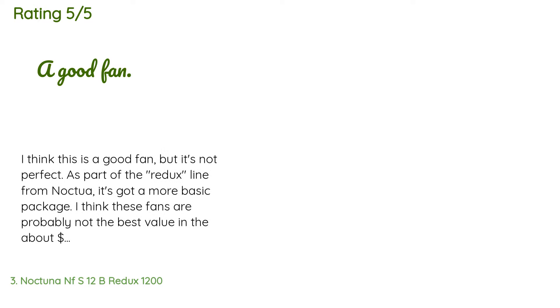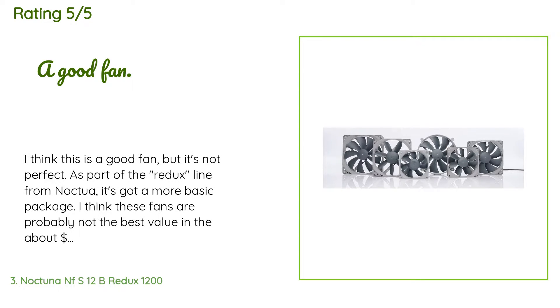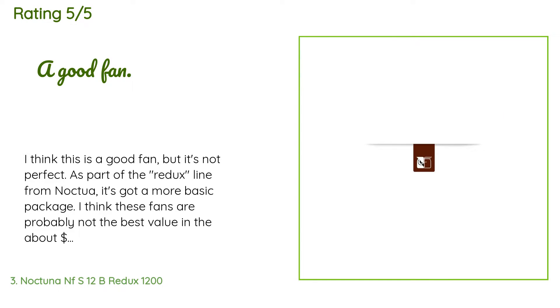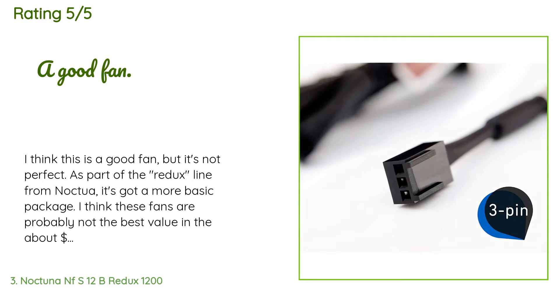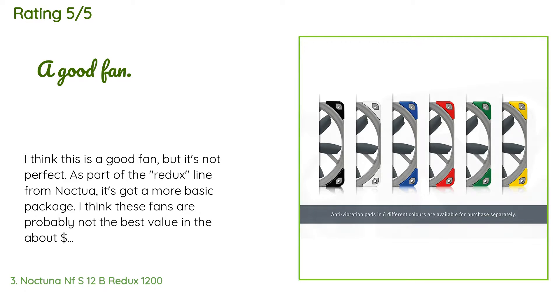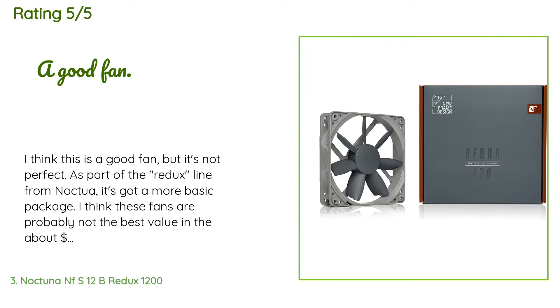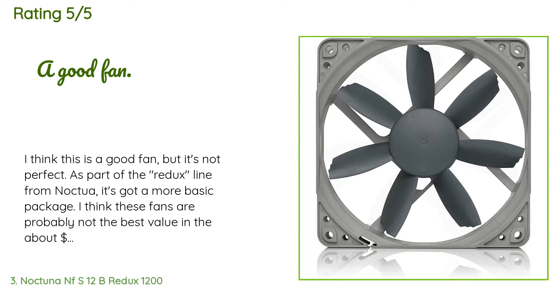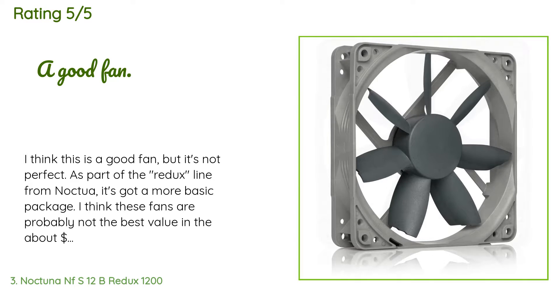This product is rated 4.7 stars from 303 customer reviews. A customer said: 'I think this is a good fan but it's not perfect. As part of the Redux line from Noctua, it has a more basic package. These fans are probably not the best value in the $14 range, but I was going for a gray and silver build so aesthetically they look very nice. It does move air well through open spaces. I use Noctua's low noise adapter with this and it works well — very quiet at about 900 RPM at stock.'